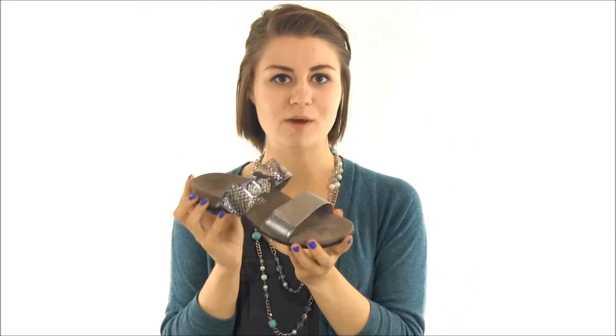These sandals come with a two-strap design and both are adjustable by the hook and loop closure. This makes the style easy to slip on and go.